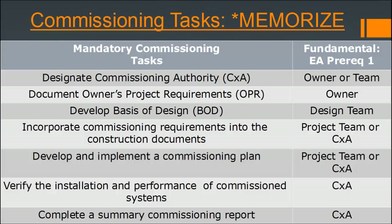It's important to memorize the commissioning tasks for both fundamental commissioning and enhanced commissioning and know the difference between the two. The mandatory requirements from the fundamental commissioning prerequisite include: designate a commissioning authority, document the owner's project requirements, develop a basis of design, and incorporate commissioning requirements into the construction documents.